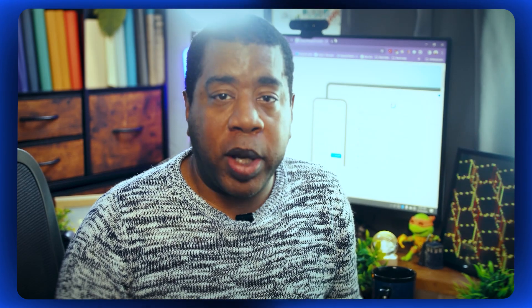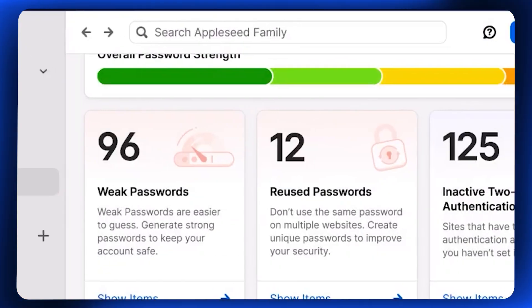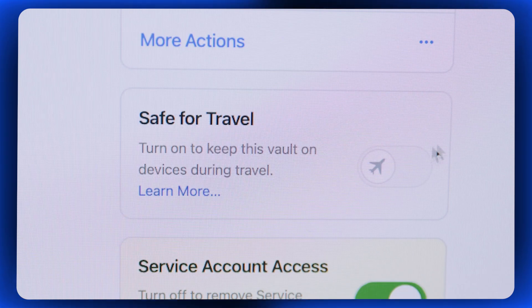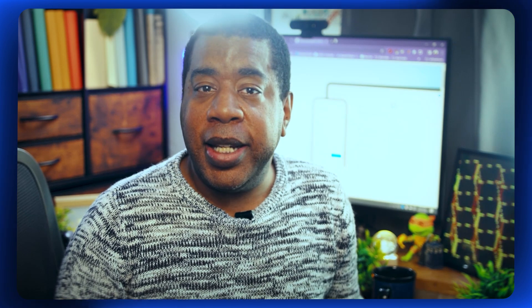In addition to password storage, 1Password also offers advanced security features such as Watchtower, which alerts you to weak or compromised passwords, and Travel Mode, which temporarily removes sensitive data from your devices when traveling. Overall, 1Password provides a comprehensive solution for password management, offering robust security features, seamless synchronization, and ease of use for individuals and businesses alike.